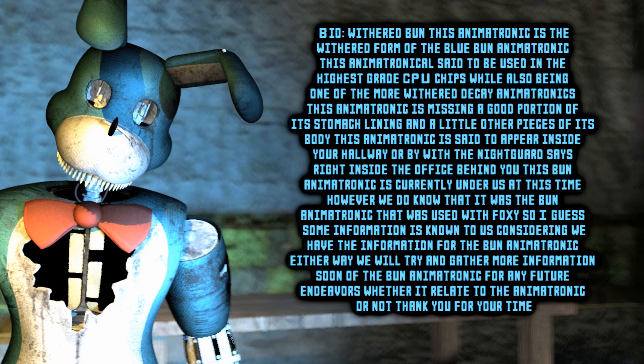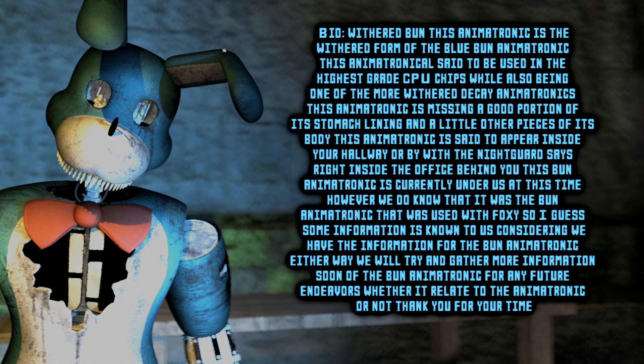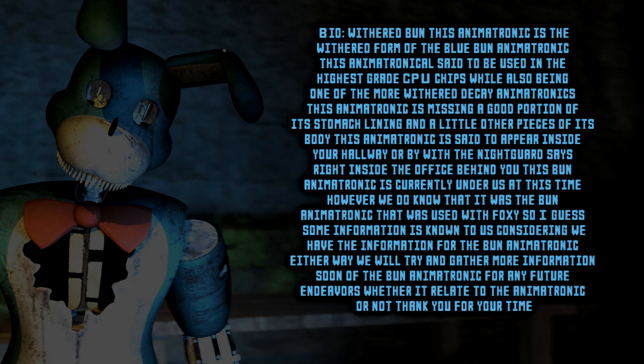This Bun animatronic is currently under review at this time. However, we do know that it was the Bun animatronic that was used with Foxy, so some information is known to us. Either way, we will try and gather more information soon on the Bun animatronic for any future endeavors, whether it's relating to the animatronic or not. Thank you for your time, as always.